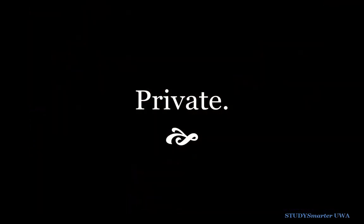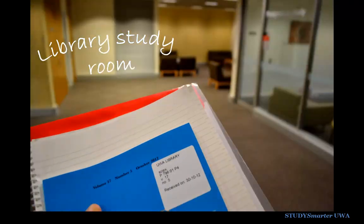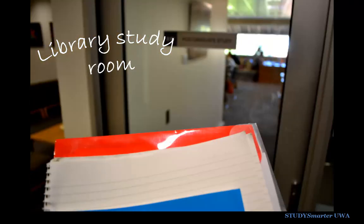Or, for a bit of privacy, go online and book a private study room in the subject libraries. For instance, you can have a late night study session in the Reed Library, which is open 24 hours.